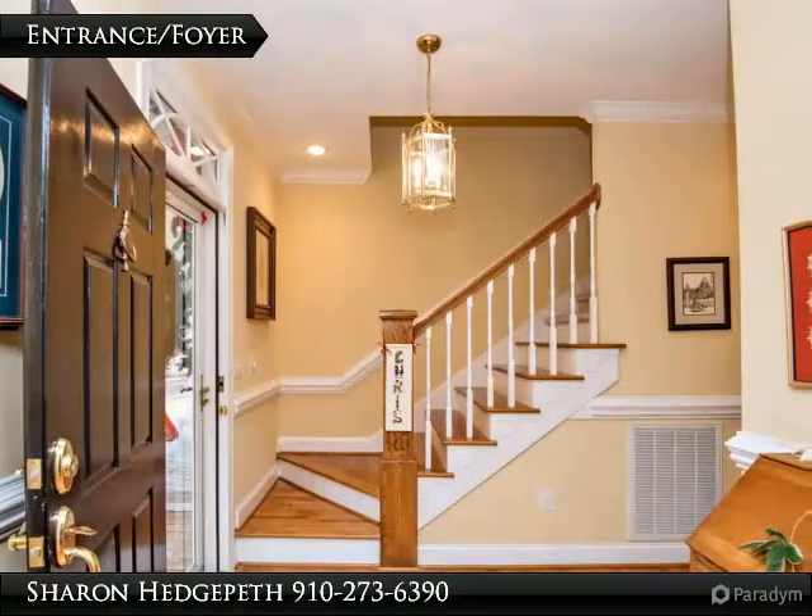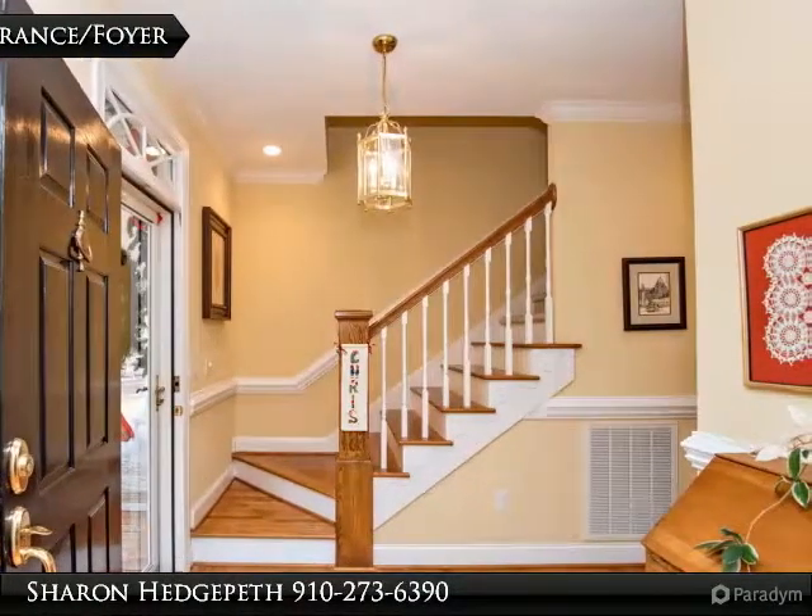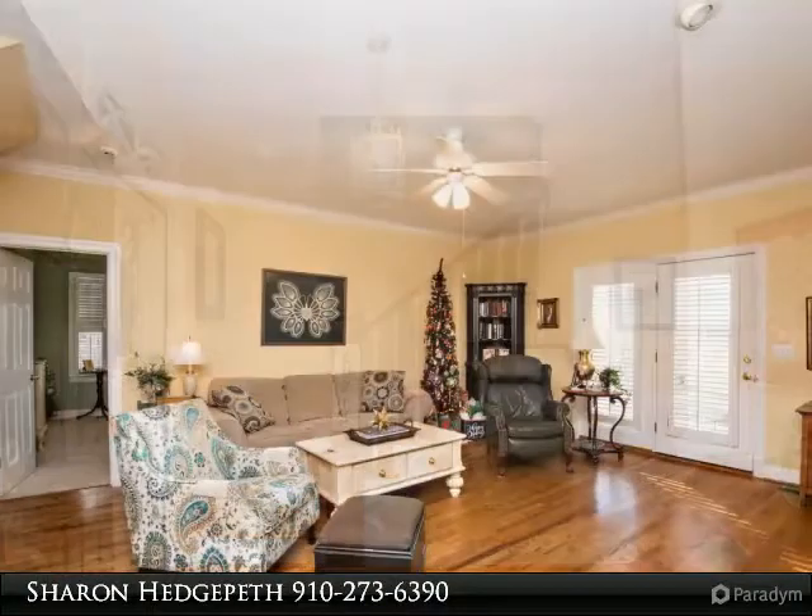Two sets of staircases lead you to the upstairs, with 2 bedrooms and a full bath. Loft area and huge unfinished space.